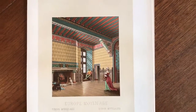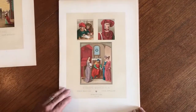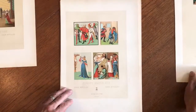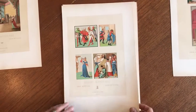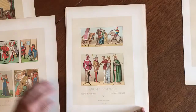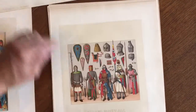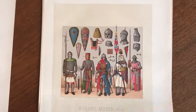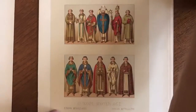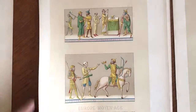We're looking now at a beautiful assortment of late 19th century, 1880s, chromolithographed images, all relating to the Middle Ages. You can see that the style of dress and the titling is all Middle Ages, but it's a great assortment of styles and areas, countries.